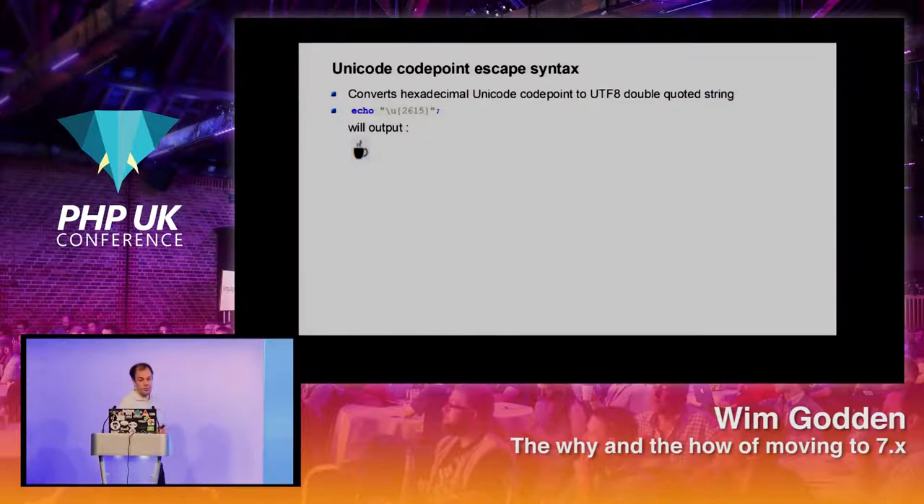Another new feature in PHP 7.0 is the Unicode code point escape syntax. You can use a hexadecimal string and it will convert it into a UTF-8 encoded character. For example, `echo "\u{2615}"` will output a coffee cup.